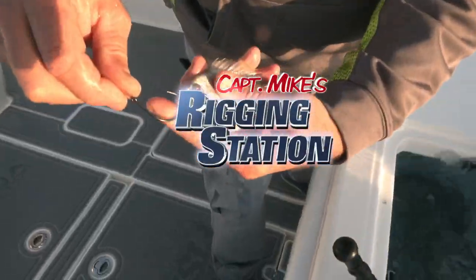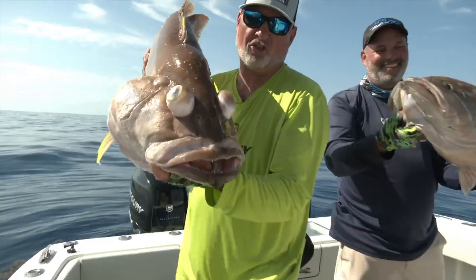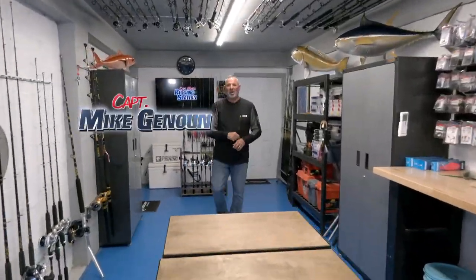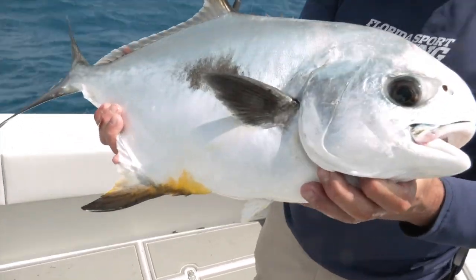Captain Mike's rigging station, powered by Florida Sportfishing TV. I'm Captain Mike and welcome to my rigging station — right here, this is where it all happens. In preparation of every episode of Florida Sportfishing TV, we spend a tremendous amount of time down here rigging all of our rods, prepping all of our gear, because you just never know what you're going to find out there on the water.